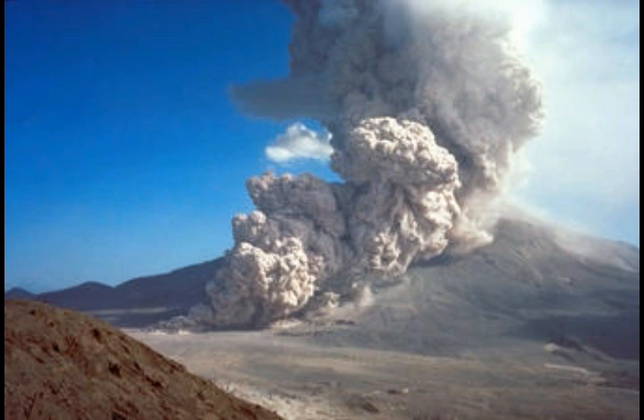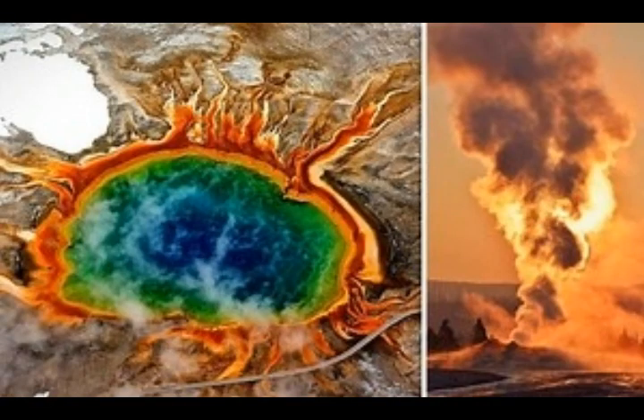Although it was already known that Yellowstone had one magma reservoir located about 5 to 16 kilometers (3 to 10 miles) below the surface, a new study published in Science has revealed another much larger reservoir sitting directly below the first, located around 20 to 50 kilometers (12 to 30 miles) down. This reservoir is thought to have a volume of around 46,000 cubic kilometers, compared to around 10,000 cubic kilometers for the shallower reservoir.